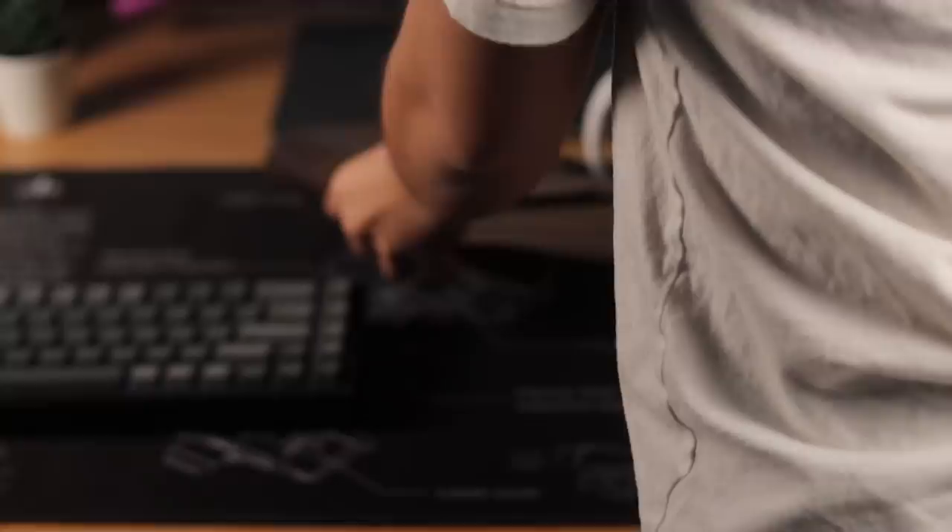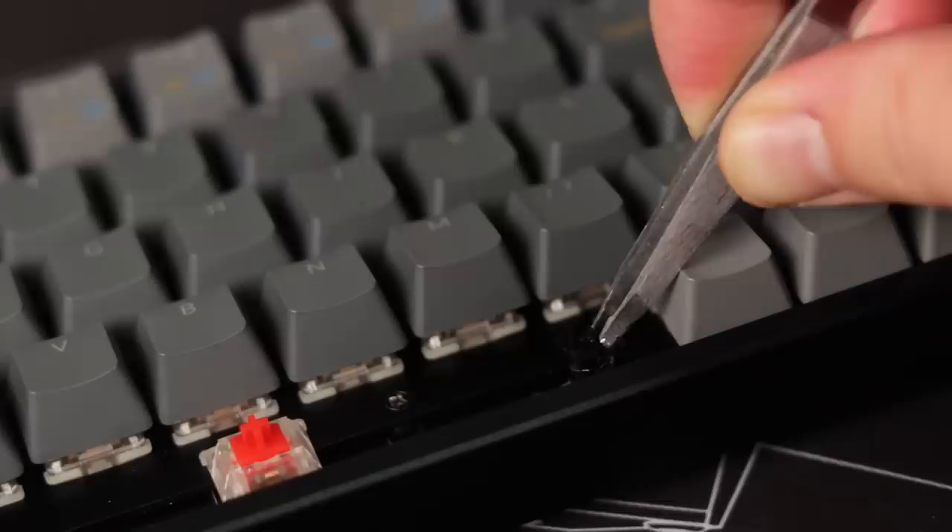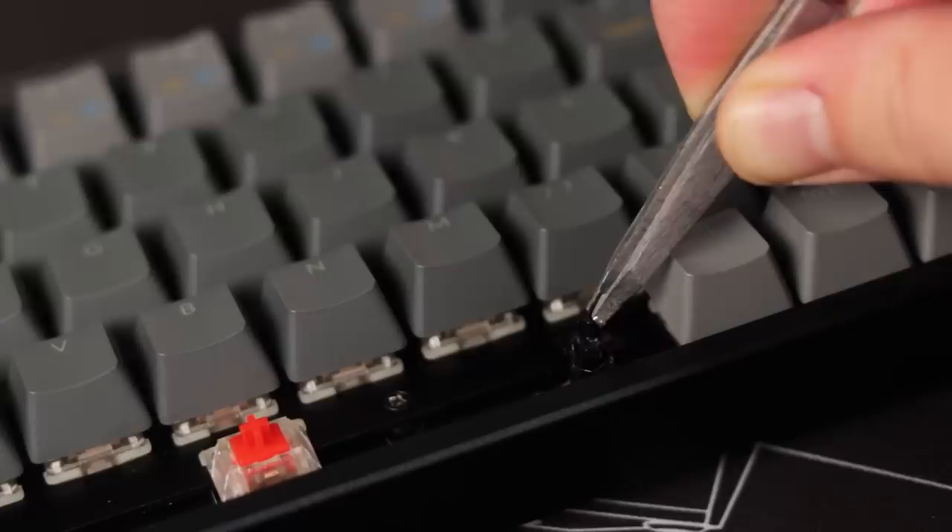Keyboard mods are aftermarket modifications you do to make your keyboard sound, feel, and look better. I have a video covering all of that, but basically you can change keycaps — custom keycaps can raise the price significantly. You can also mod your stabilizers by lubing and clipping them, and lube your switches as well — both work better with a hot-swappable keyboard so you don't need to desolder anything. You can also put foam inside the case, or even venture into painting cases or getting custom cases.